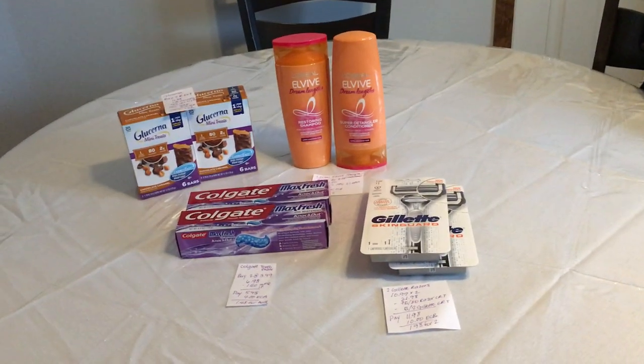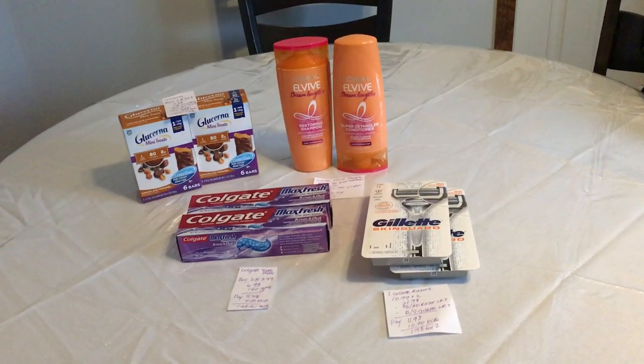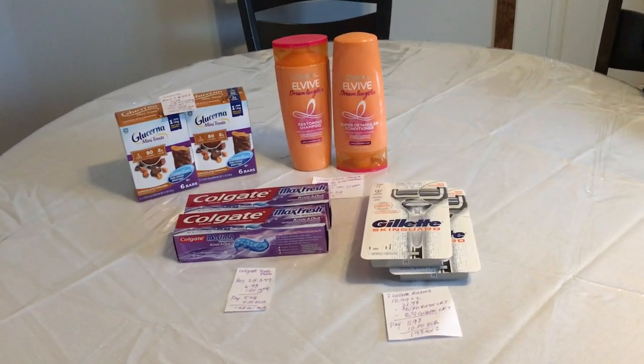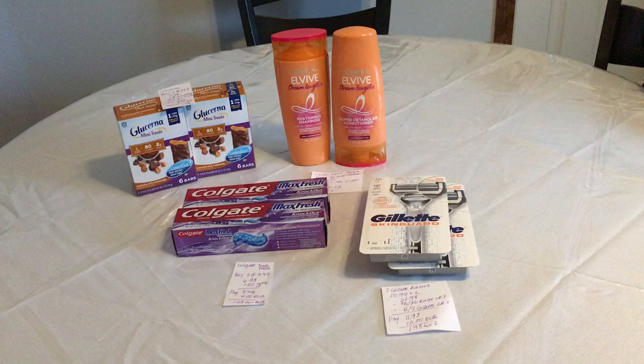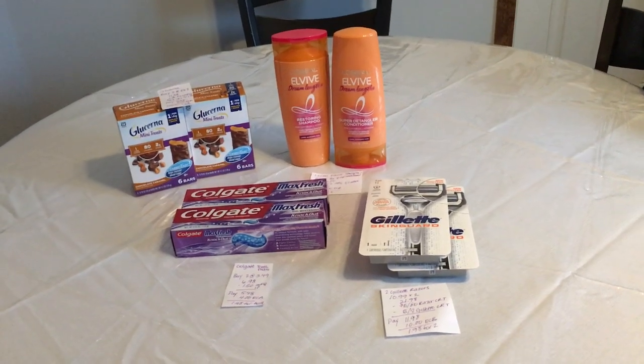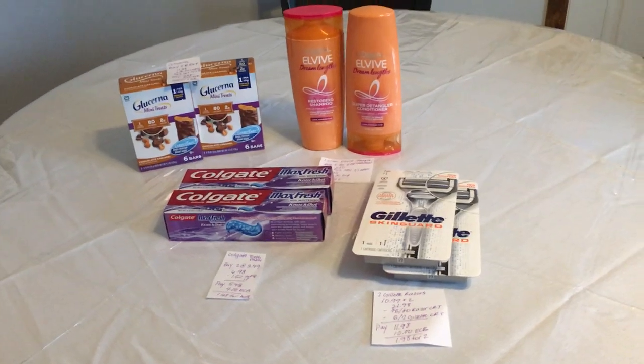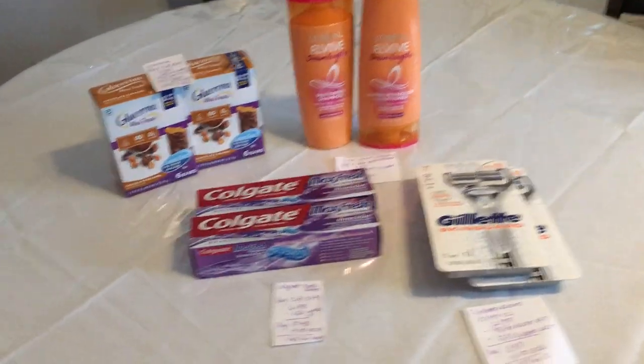Hi everyone, this is Rachel from Jera Couponer and here are my CVS deals for February 7th. Just a couple deals today — I did get a lot of CRTs but I haven't been couponing the past couple of weeks, so I don't have all the manufacturer coupons to get most of the deals, but here are the deals that I could find.